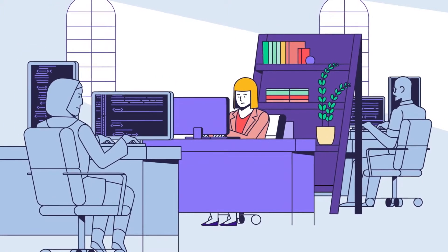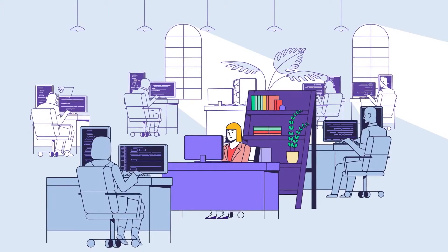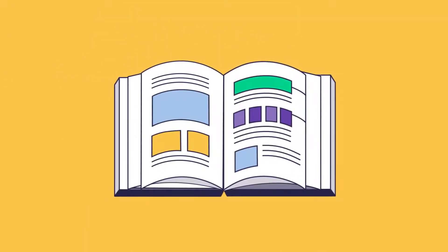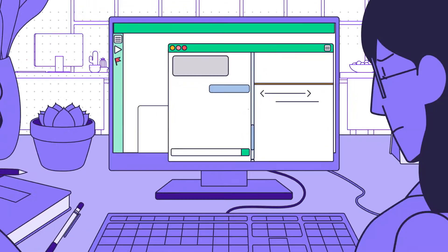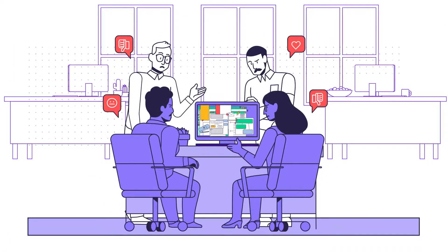Your software team's current project management tool isn't great. It does nothing to break down silos. It has 24 pages of configuration options so you don't know where to start. Actually, it's a pretty bloated system. You and your team deserve better.